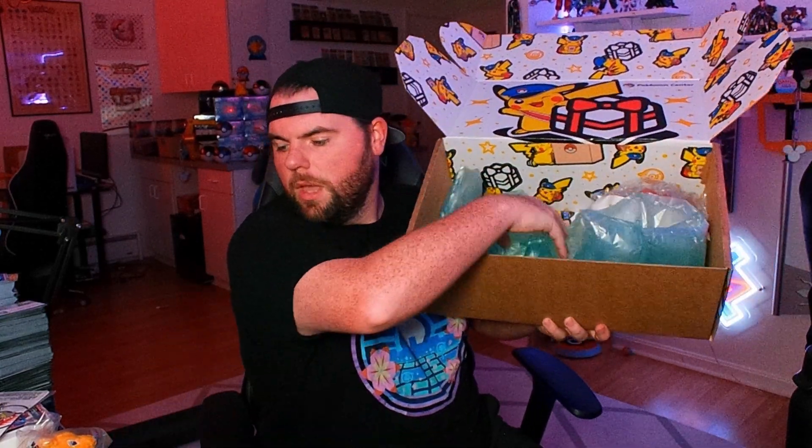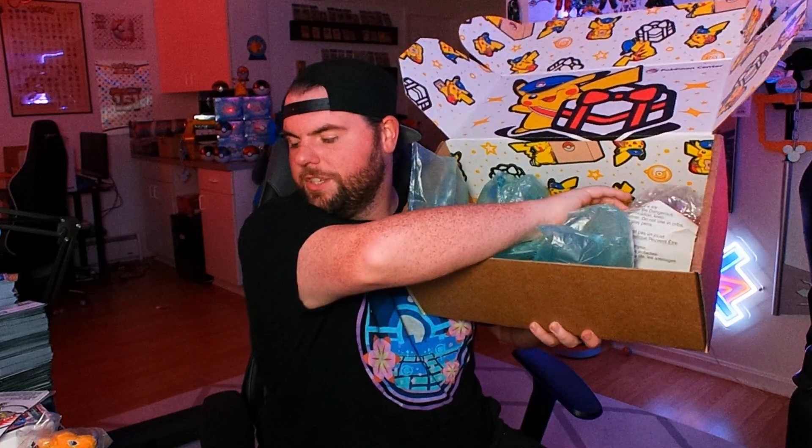Oh, we got multiple packs! We got Obsidian Flames and Scarlet and Violet Base Set. So we got Obsidian Flames here too. Totally didn't drop that at all. Alright, so we got three packs in here.